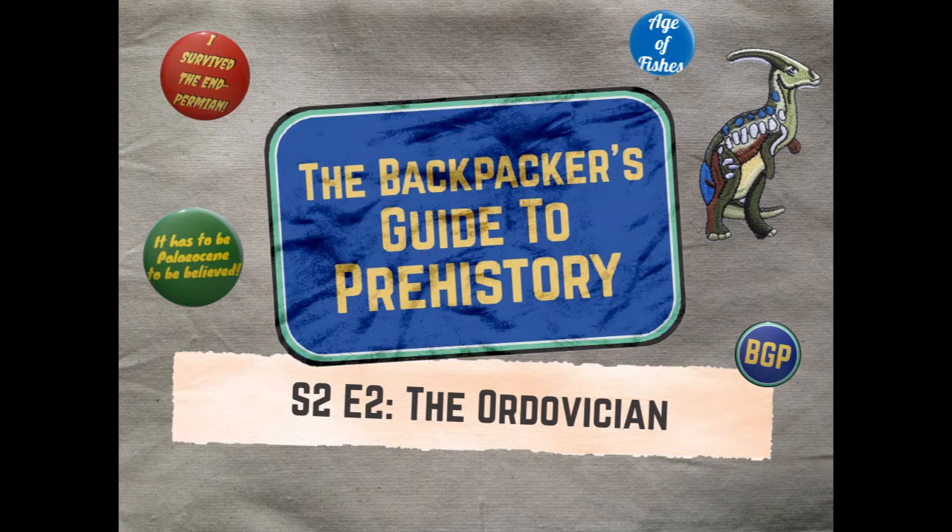Snorkel check, scuba diving kit check, time machine check. Okay, I think we're all set. Just make sure you don't get eaten or tentacled or crushed or frozen or burnt, and I think we'll be fine. Welcome to the Backpacker's Guide to Prehistory — the podcast that provides top travel tips for time travelers. I'm your tour guide, David Mountain.